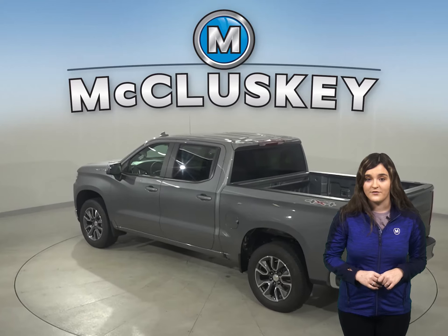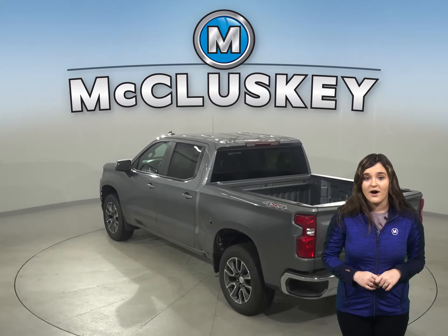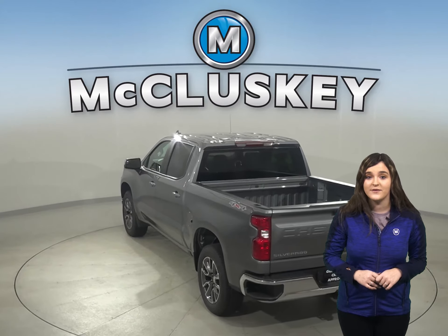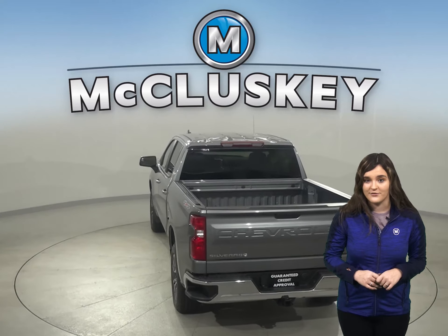The Tundra doesn't offer a backseat reminder. The Chevrolet Silverado offers hill descent control that will allow you to safely creep down steep embankments. The Tundra wasn't built for off-road driving.